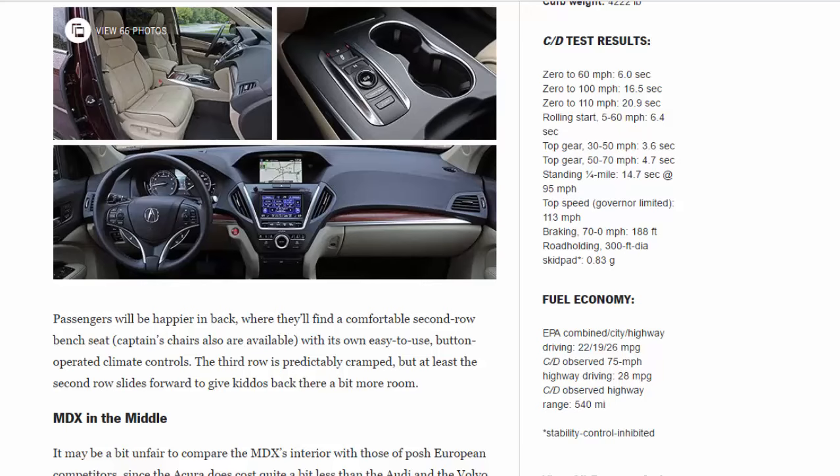Braking, 70 to 0 mph: 188 feet. Road holding, 300-foot skidpad: 0.83 g. Fuel economy — EPA combined/city/highway: 22/19/26 mpg. C/D observed 75 mph highway driving: 28 mpg. C/D observed highway range: 540 miles. Stability control inhibited.